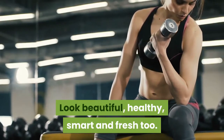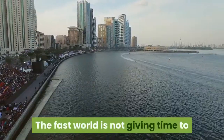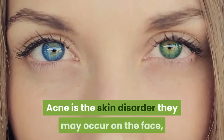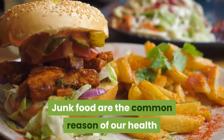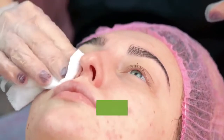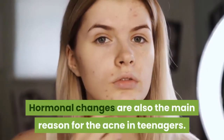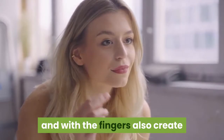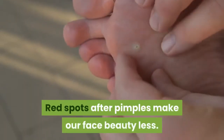Acne is a big problem especially for teenagers. The fast-paced world is not giving anyone time to pay attention to their diet and skin care. Acne is a skin disorder that may occur on the face, neck, and chest. Junk food is a common reason for our health and skin disorders. Normally, school-going and college-going boys and girls have acne problems because of bad diet. Hormonal changes are also a main reason for acne in teenagers. Touching the skin repeatedly with nails and fingers also creates pimples in large amounts on the face. Red spots after pimples make our face look less beautiful.